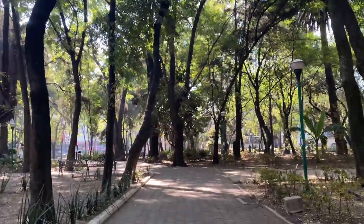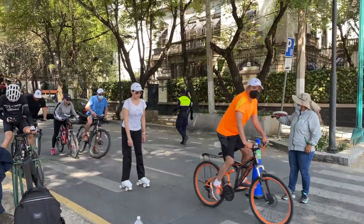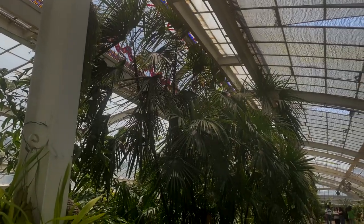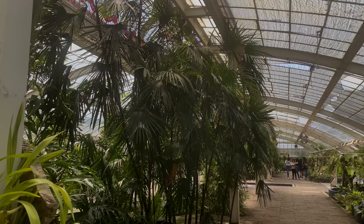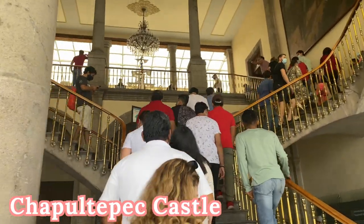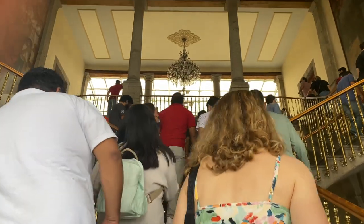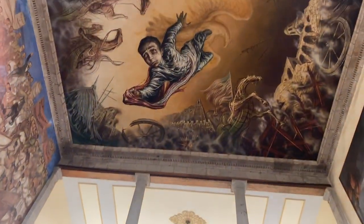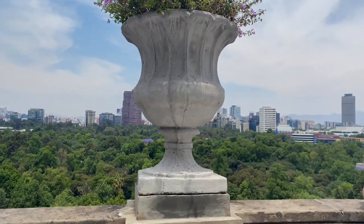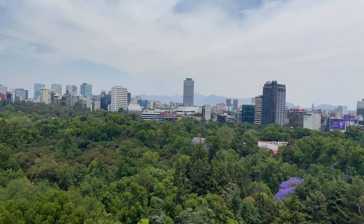Not only is this city insanely dog-friendly, it's also insanely bike-friendly. Everywhere we went, people were biking around town, so if you like cycling, this is the city for you. We finally made our way to Chapultepec Park and Castle. There's a small entrance fee, but it's completely worth it — it's stunning to see. There is an amazing lookout on the back of the castle overlooking the park and Mexico City.